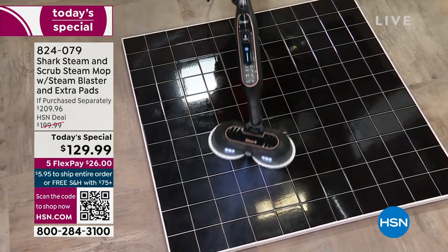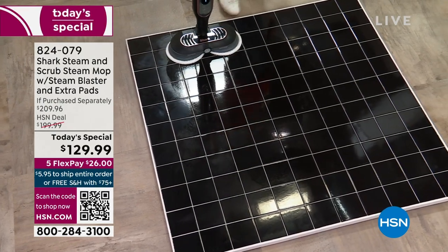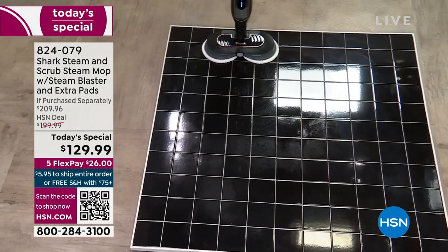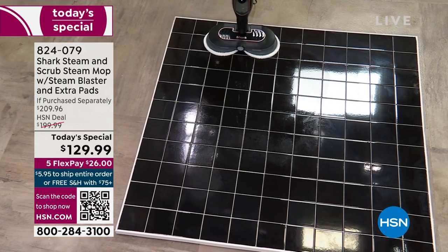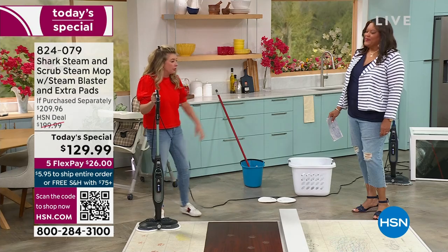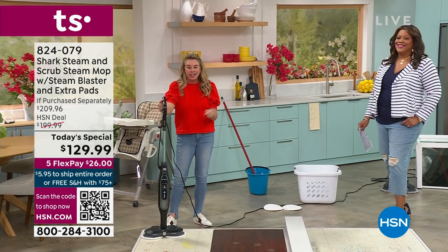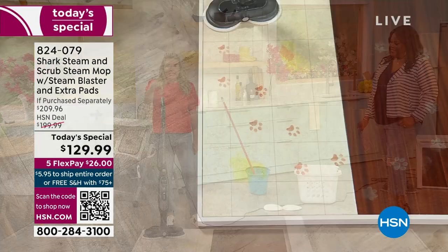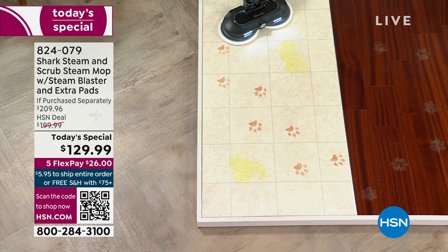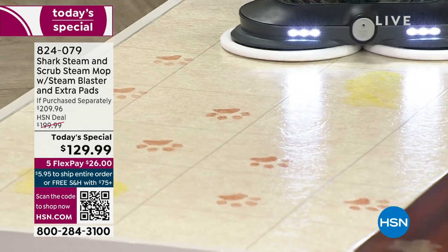If you've looked at this type of mop before and thought, 'What's different?' — let me tell you. Finally, you have the steam blast. You have the scrubbies that are going to get down into your grout, getting into all those hard-to-reach places. It's safe for all your hard surfaces — whether it's wood, vinyl, or tile — this is going to get the job done. 99.9% of the bacteria will be cleaned up with this steam mop alone, which is three times better than a standard steam mop.